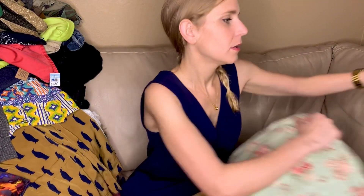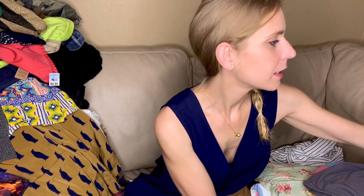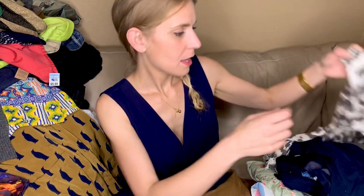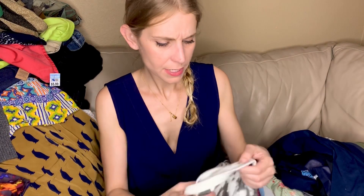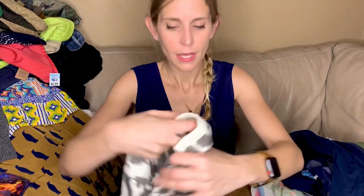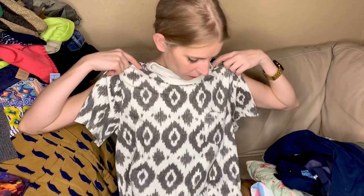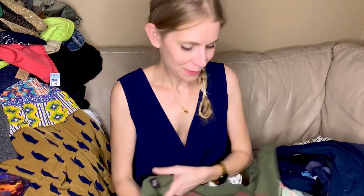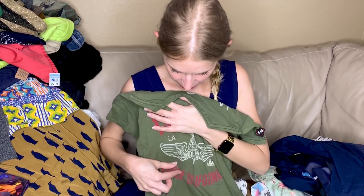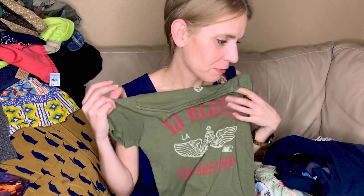That's almost it — one tiny stack left. Here's a cute little pocket tee from Gap.